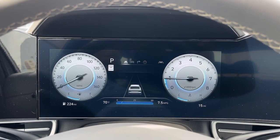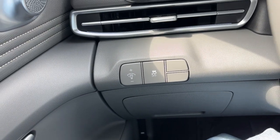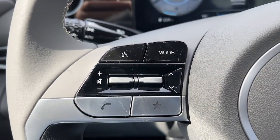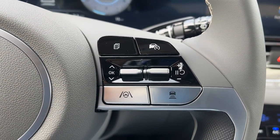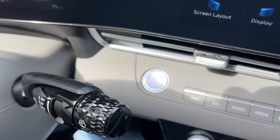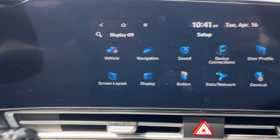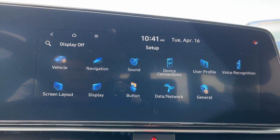Look no further than the 2024 Hyundai Elantra — the tech-savvy compact that infuses every drive with a fresh feeling of innovation and modern style. From its suite of confidence-inspiring safety features to its svelte and sculpted looks, this driver-focused sedan is an exceptional value.